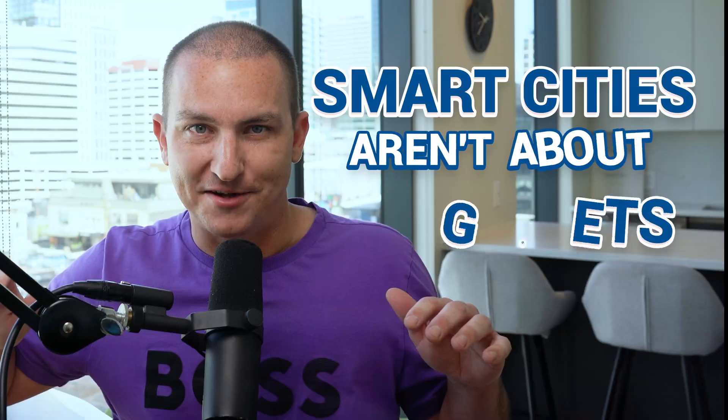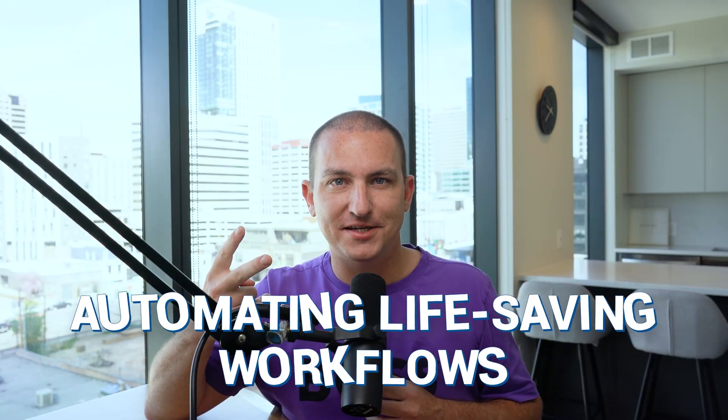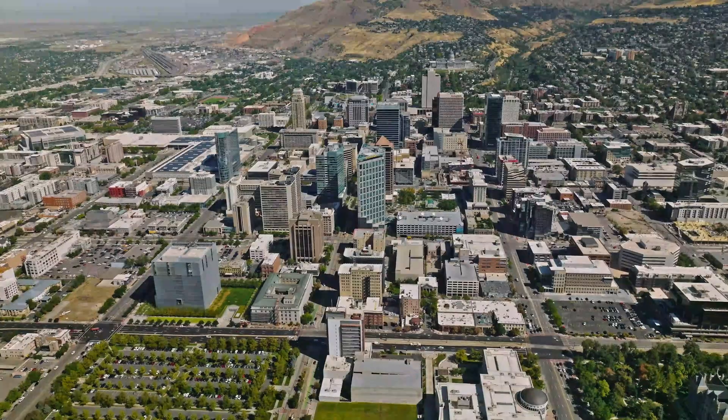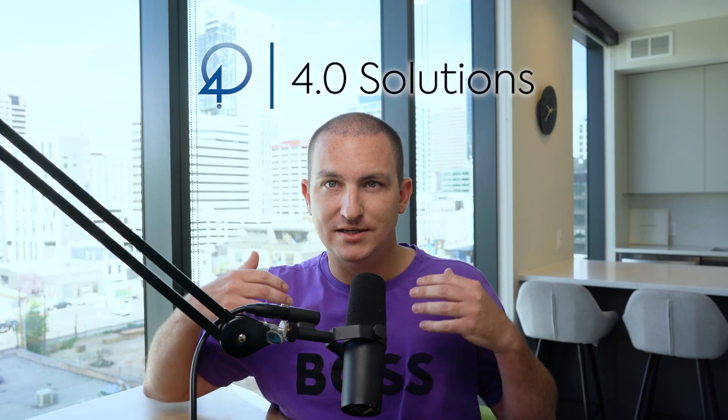Smart cities aren't about gadgets — they're about tearing down silos, automating life-saving workflows, and using unified data to make better decisions faster. The unified namespace is the blueprint for transformation, and it applies not just to manufacturing, but to smart cities, building management, water and wastewater, and more. At 4.0 Solutions, we've guided more than a thousand cities, agencies, and students on this journey. Are you ready to unlock your city's true potential? Let's build a future together. Subscribe and we'll see you in the next video.